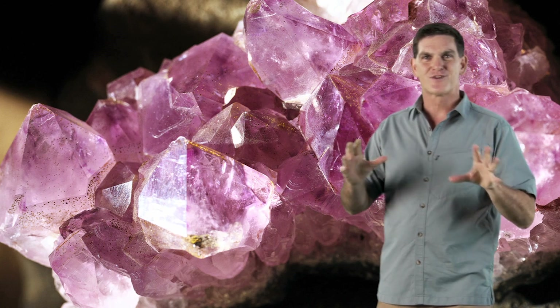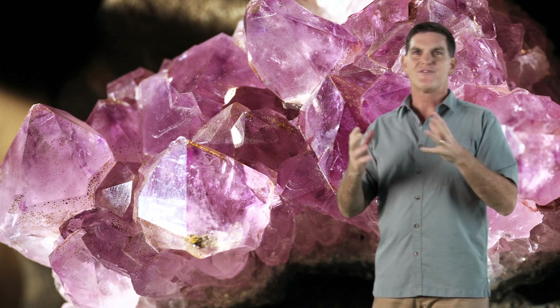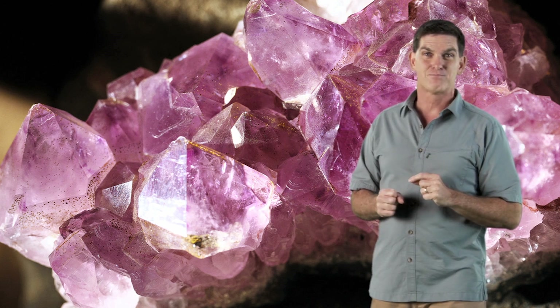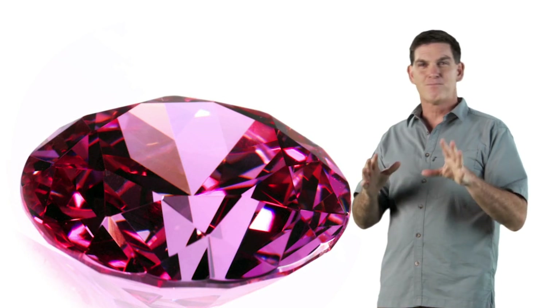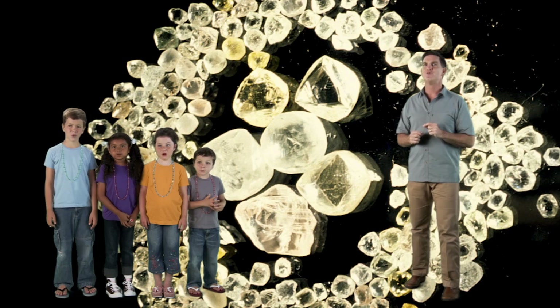When these shiny minerals are first discovered, they're often rough and dirty, sometimes looking like broken glass. But once they're carefully cut and polished, well, they look beautiful.